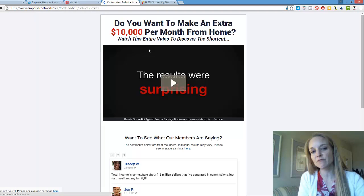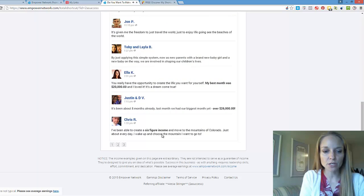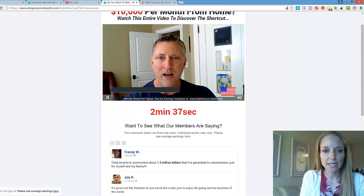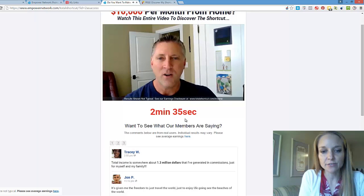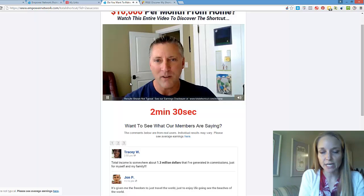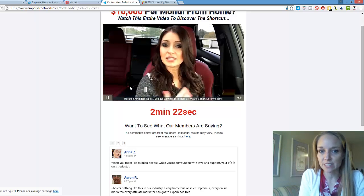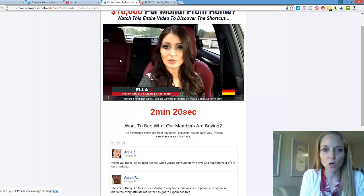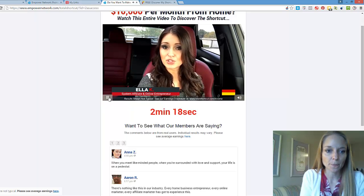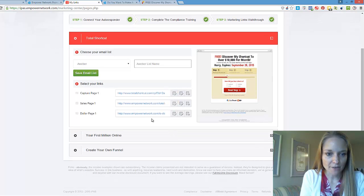Usually the best converting ones are video, so you're going to see a video here along with testimonials showing proof of exactly what it is. Once the countdown timer runs down — meaning they've watched enough of the training — they'll proceed to the buy page. The timer used to be a lot longer, but they need enough information from the sales video before going to the buy page.